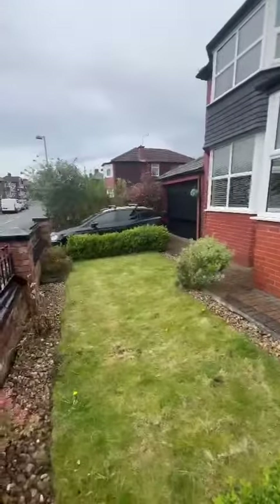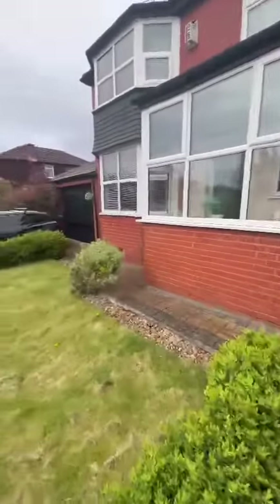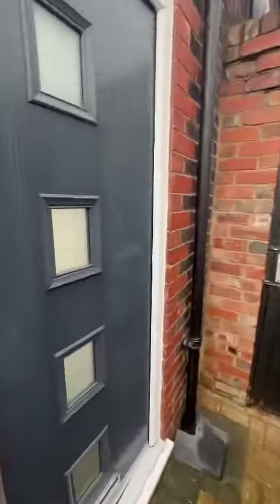As you can see, it's got really well-maintained gardens to the front with some nice ornamental plants. It's got a driveway to the side along with the garage. Let's take a look inside.